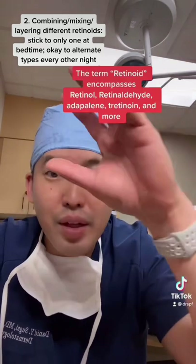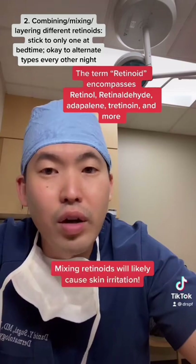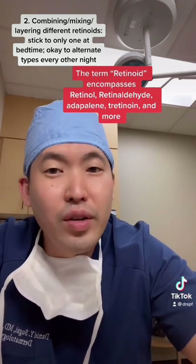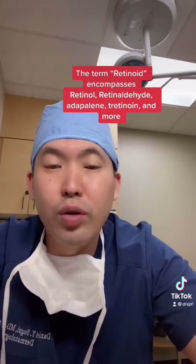The term retinoid is the umbrella term that encompasses all retinoid creams, whether it's Adapalene, Retinol, Retinyl, Retinaldehyde, or Tretinoin. Don't layer them because it'll just cause more irritation, but it's totally fine to alternate between a prescription Tretinoin one night and an over-the-counter Adapalene or Retinol the next night.